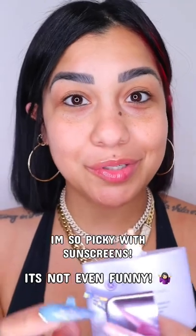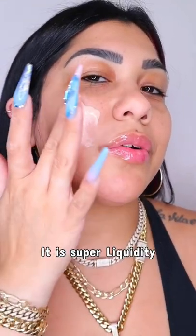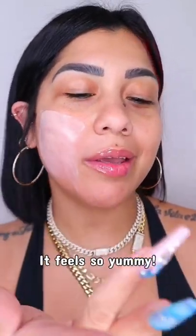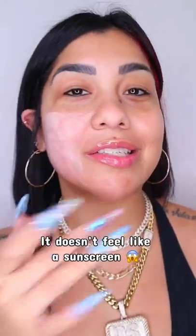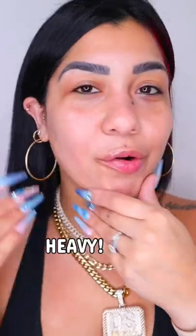I'm so picky when it comes to sunscreens. Oh wow, it is super liquidy — the consistency is super lightweight. First of all, it doesn't feel like a sunscreen, it feels more like a serum or a very lightweight tint. See how it's tinted but it doesn't look tinted on my skin.